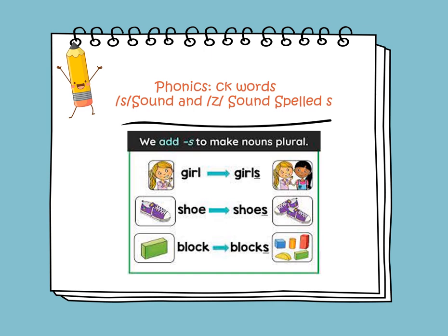We put S at the end of a noun to show there is more than one thing or one person. Let's see the examples: we have girl, and here we see two girls — the S at the end shows more than one girl. Shoe becomes shoes, and block becomes blocks. The S at the end of the noun shows more than one block.